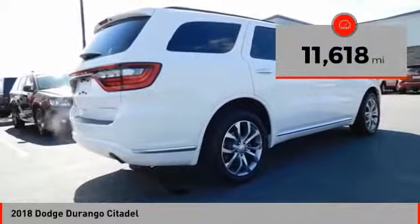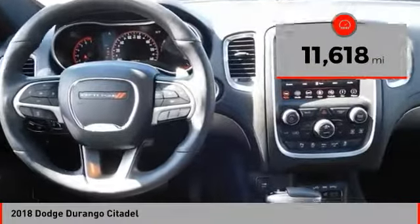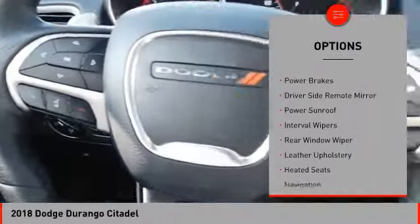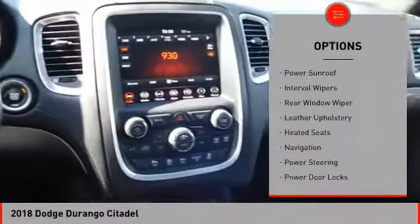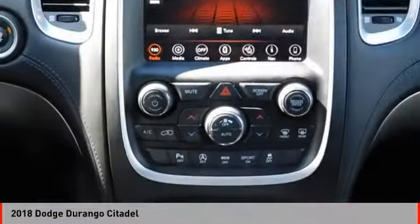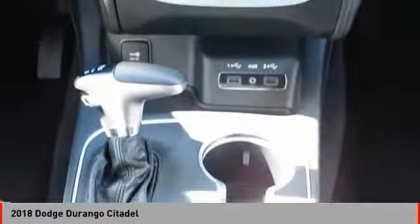This vehicle has less than 15,000 miles. Here are some of this vehicle's great options: alloy wheels, remote keyless entry, fog lights, power brakes, driver side remote mirror, power sunroof, interval wipers, rear window wiper, leather upholstery, and heated seats.